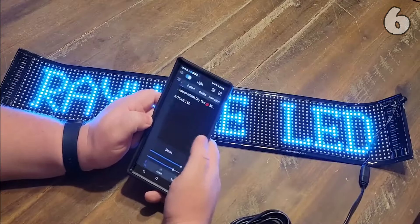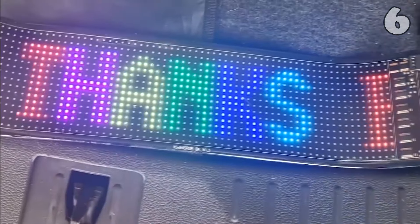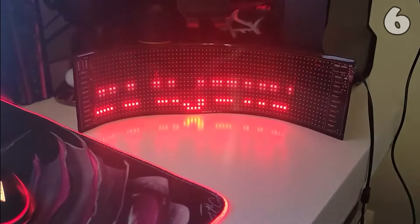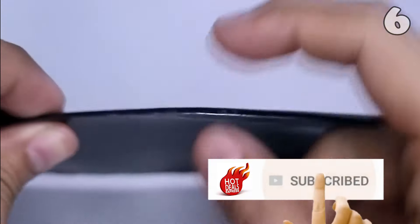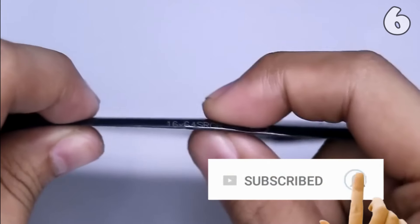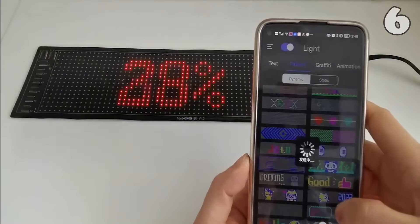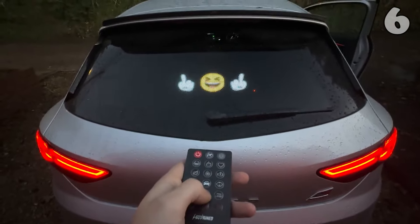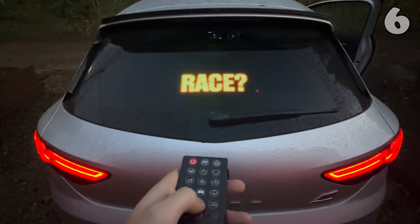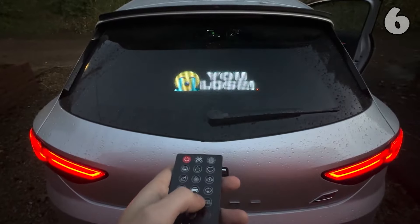Looking for a dynamic way to promote your business or grab attention on the go? This Bluetooth LED display screen offers vibrant, customizable scrolling messages in multiple languages. Its ultra-thin, flexible design makes it ideal for car displays or store advertising. With various sizes available, this high-resolution panel ensures your message is bright, clear and engaging. Control it seamlessly via Bluetooth and tailor your advertising in real time.